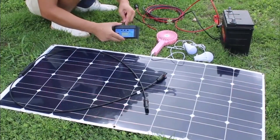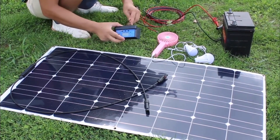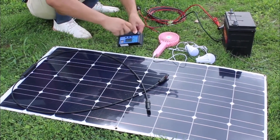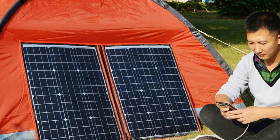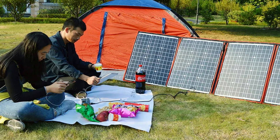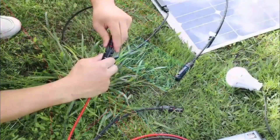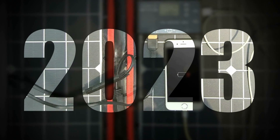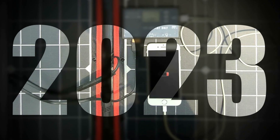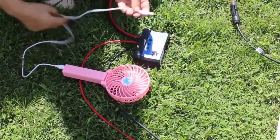In the ever-growing pursuit of sustainable energy solutions, solar panels have emerged as a beacon of hope for a greener future. The quest for the best solar panels has driven innovation and technological advancements, making it essential to discern the top performers in this field. These exceptional solar panels not only harness the abundant energy from the sun but also offer reliability, efficiency, and longevity. In this article, we will explore the cream of the crop in solar panel technology, shedding light on the best options available to power our homes and businesses sustainably.